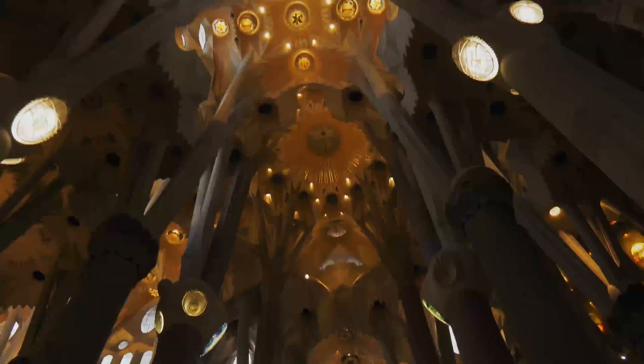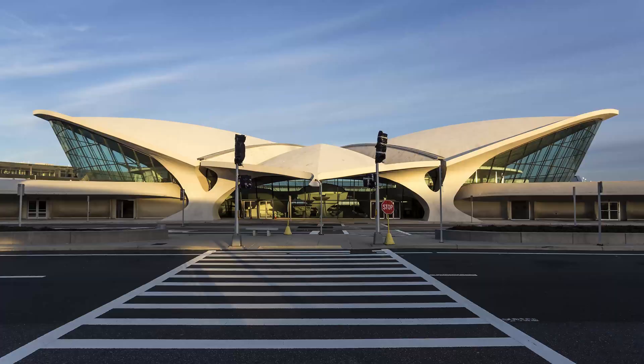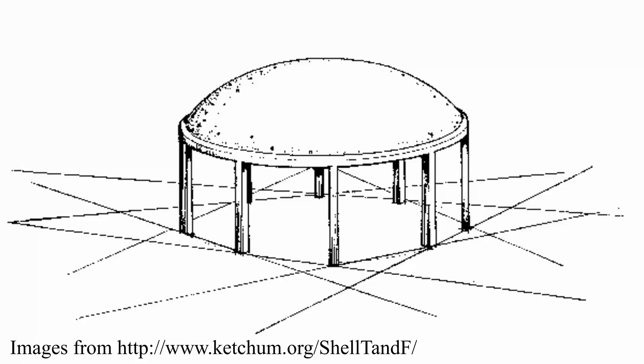And even in Barcelona, where Gaudi made some magnificent structures, none other than the Sagrada Familia. There are also very many modern-day structures as well, such as the Sydney Opera House and the JFK terminal in the USA. Shell structures can also take many forms, such as domes, barrel vaults, arches, and even warped surfaces. You can even form shell structures from folded plates. However, all these structures have a very similar feature.